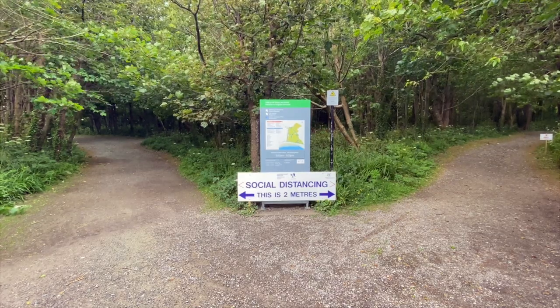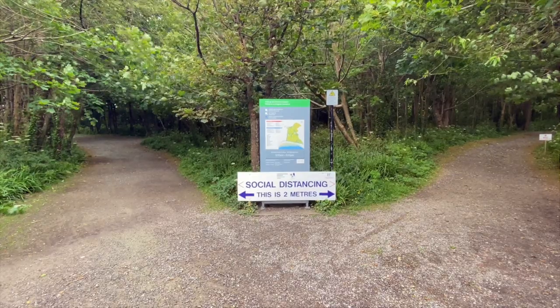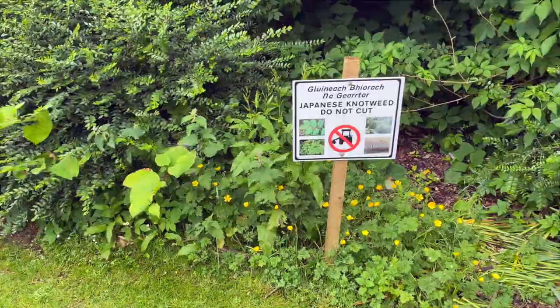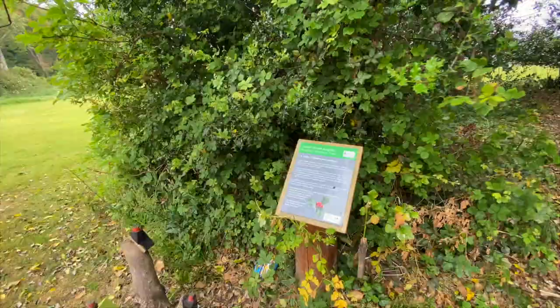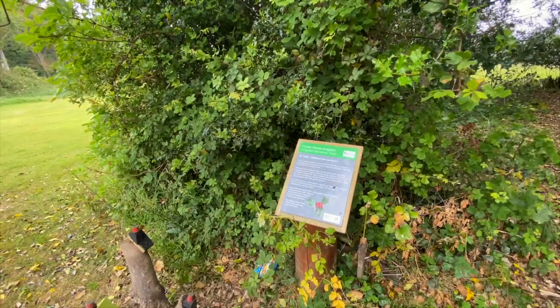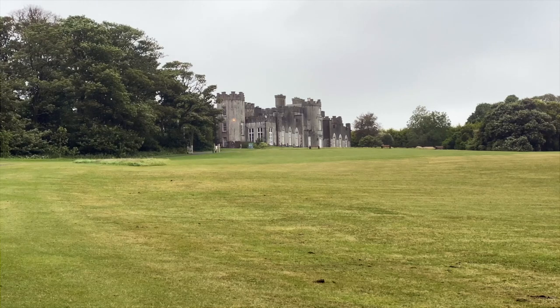There are over five miles of footpaths and cycling routes on the grounds. Some of them are out in the open going through the fields, and some of them are through wooded areas. There's also a 26-acre wildflower meadow on the far western side of the grounds.